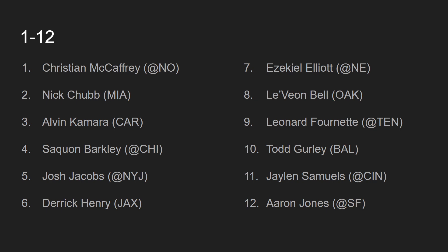At number 9, we have Leonard Fournette, going up against the Tennessee Titans. Leonard Fournette has been playing pretty well this whole season due to the fact that he gets so much volume. Like Derrick Henry, he gets so many touches every game that it's hard to rank him outside of the top 10. Leonard Fournette is going to see a ton of touches in this game against the Tennessee Titans, and that elevates him to his top 10 ranking.